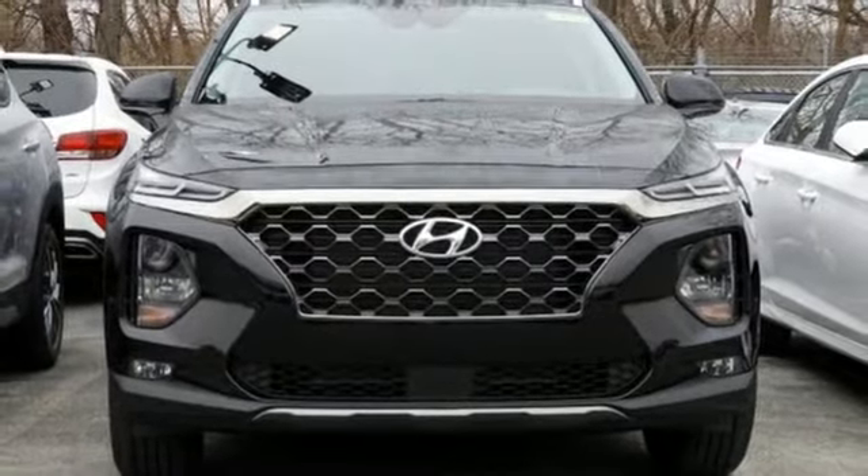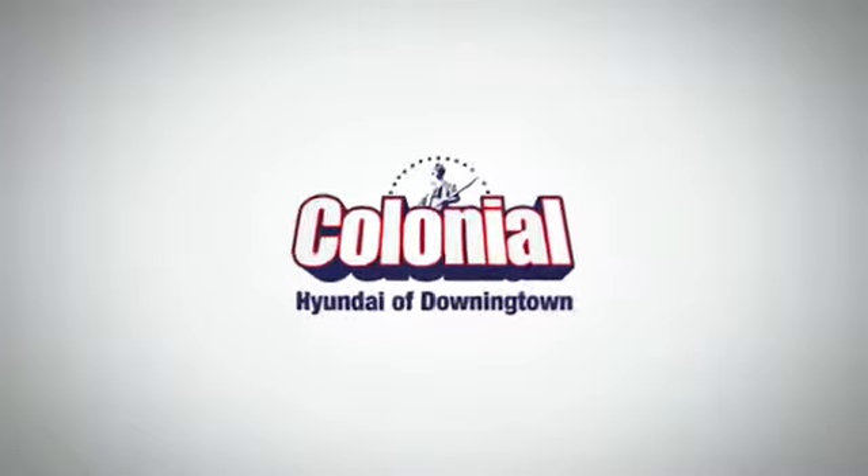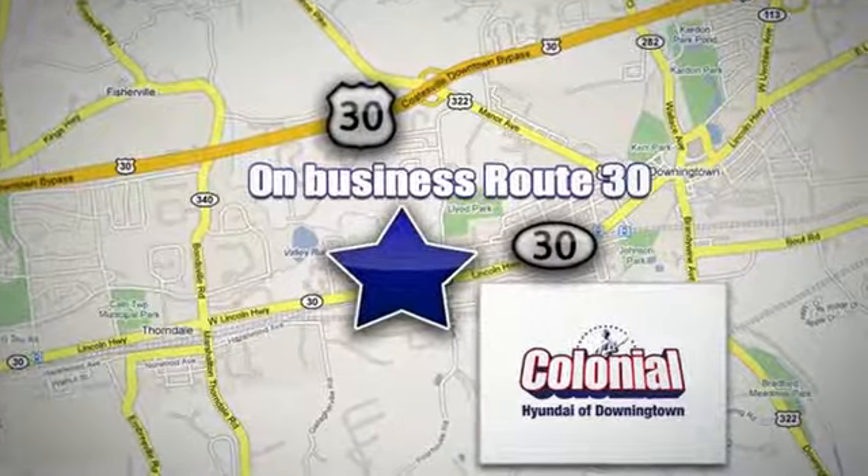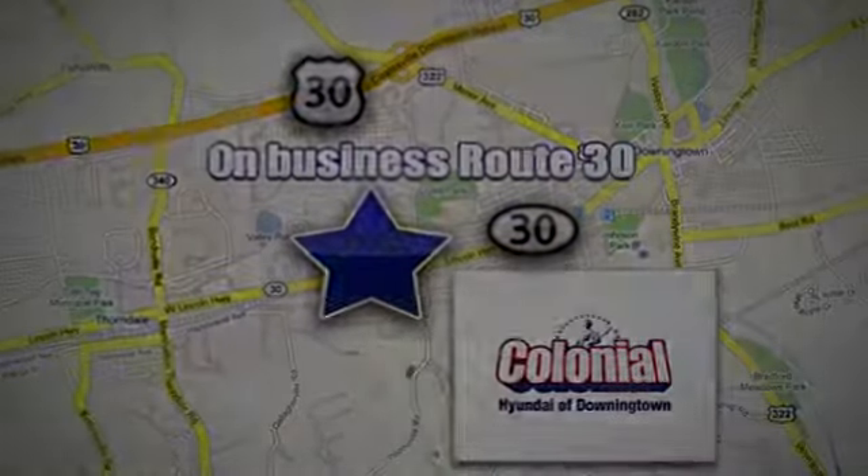Take it for a test drive today. Visit Colonial Hyundai in Downingtown today. We're conveniently located at 4423 West Lincoln Highway in Downingtown, Pennsylvania.